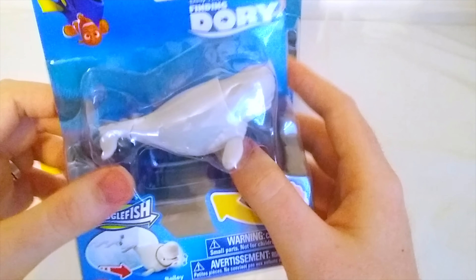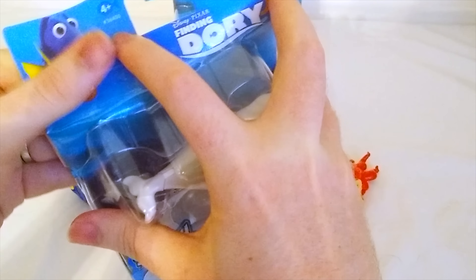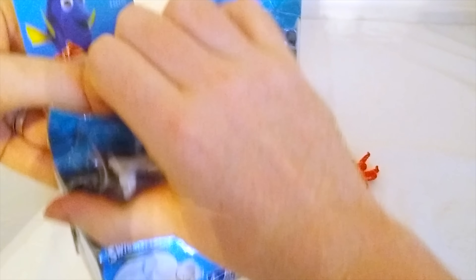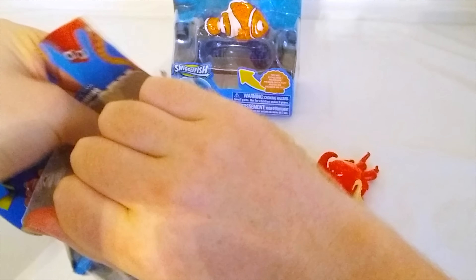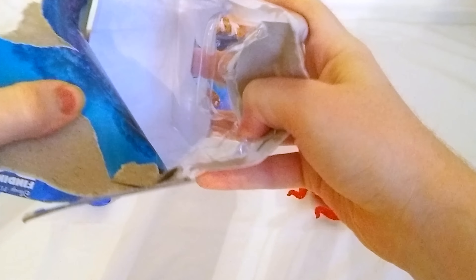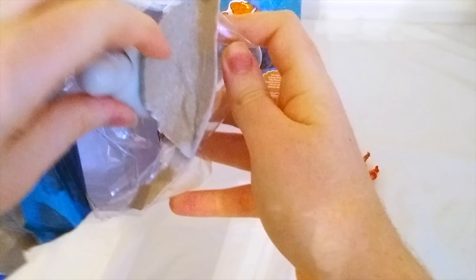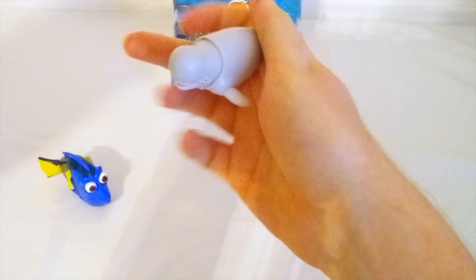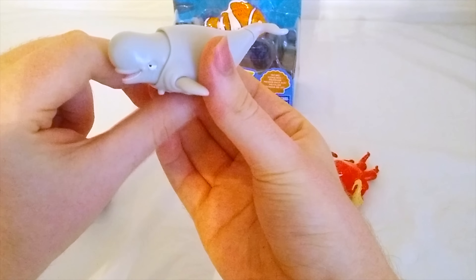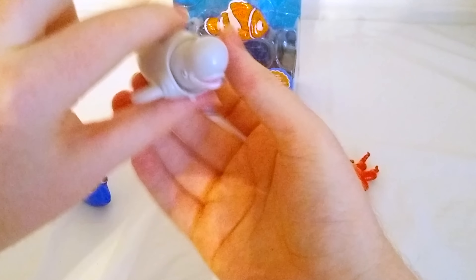This is Bailey. Bailey is another new character from the movie — she wasn't in Finding Nemo, but she'll be in Finding Dory. Bailey is called a beluga whale. Beluga whales are really fun. There's even some nursery rhymes about them — have you heard the song Baby Beluga? That's about beluga whales, just like Bailey. Now Bailey came out pretty easy and she's also a squiggle fish, so when we roll her wheel she flaps her tail and bobs her head. That's pretty neat.